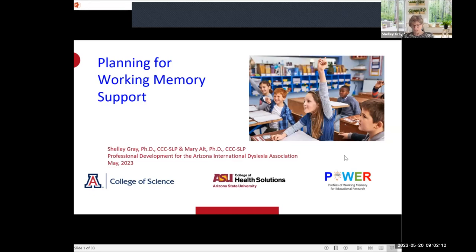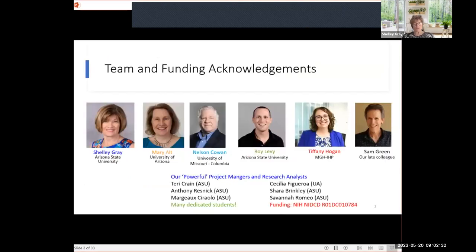Morning, everybody. Thanks for sharing your Saturday morning with us. I'm here with my colleague Mary Alt, and we're partners in crime when it comes to working memory. We really hope you had a great basis from our workshop last Saturday. Today we're going to follow up on that work and the groundwork that Mary laid. This is our research team — it's a group effort — and I have references for all the points I'm going to make.